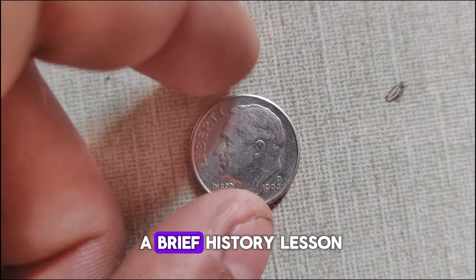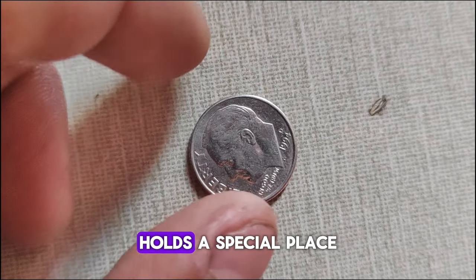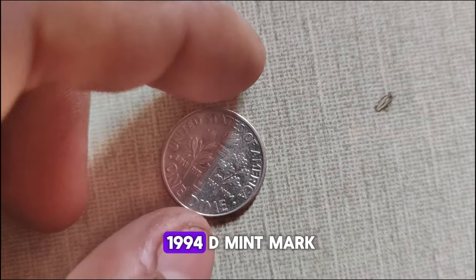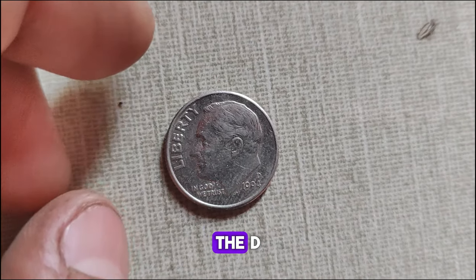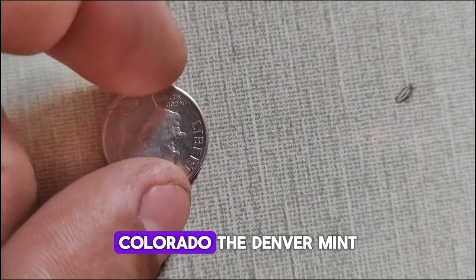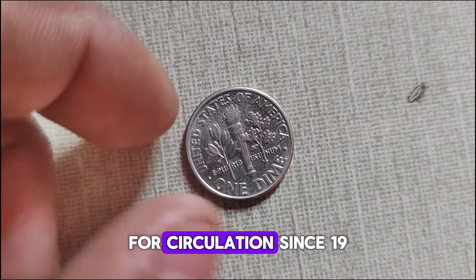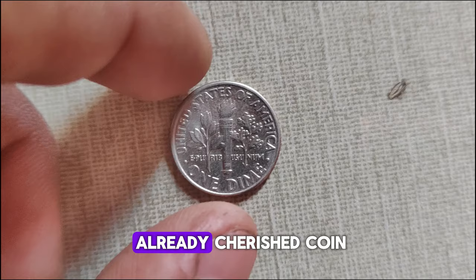Now let's start with a brief history lesson. The Jefferson Nickel, first minted in 1938, holds a special place in American numismatic history. The D-Mint Mark indicates that this particular coin was minted in Denver, Colorado. The Denver Mint has been a key player in producing coins for circulation since 1906, adding an extra layer of significance to this already cherished coin.